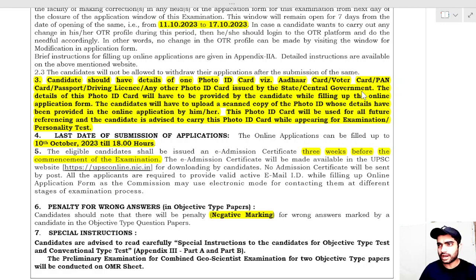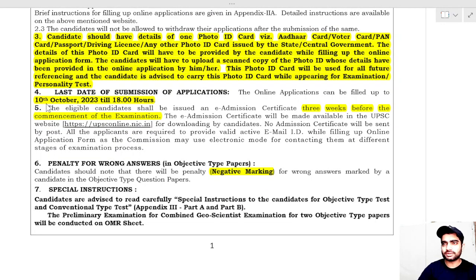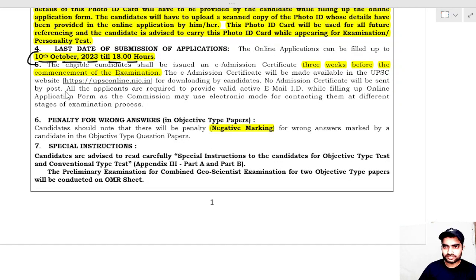You must carry your photo ID during form filling and also at the examination center. If you enter Aadhaar card details in the application form, you must carry the Aadhaar card to the exam center. The last date of submission of the application is 10th October before 6 PM. The website for applying is upsconline.nic.in. The admit card will be issued three weeks before the commencement of the examination.